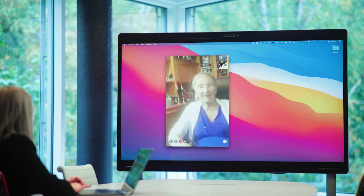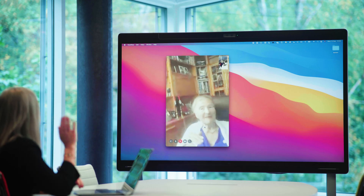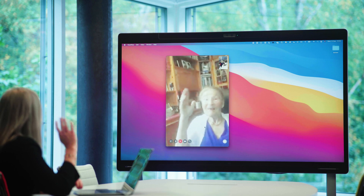So, when you call your granny to wish her happy birthday on FaceTime, she won't have to put on her glasses to see you clearly.